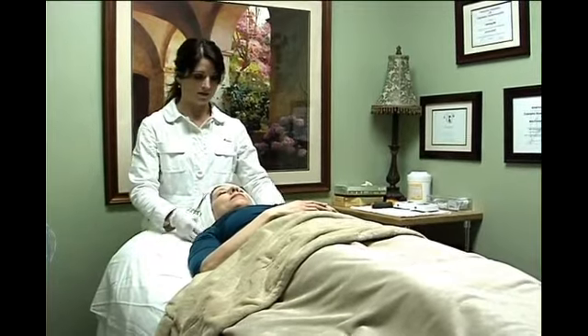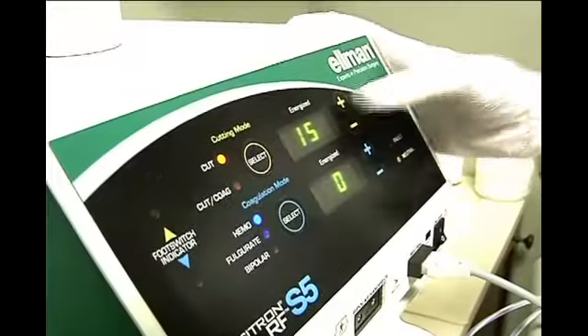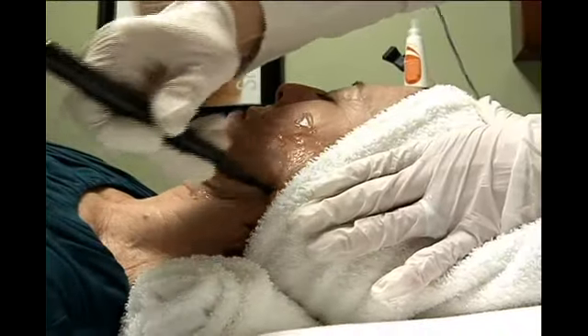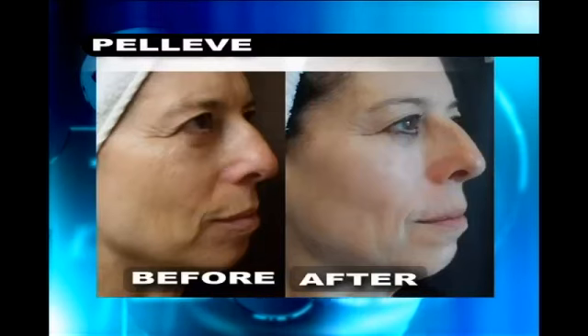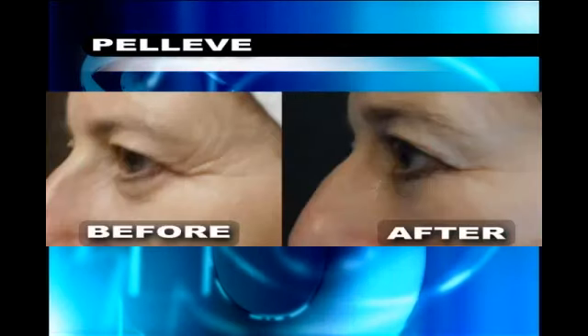Now clients are signing up for Pelleve after seeing the results. It uses radio frequency to stimulate the dermis in producing collagen, which helps with lines, wrinkles, and tightening of the skin. They treat the whole face — around the eyes, around the mouth, the neck — so your skin looks more rested. And clients like what they see.